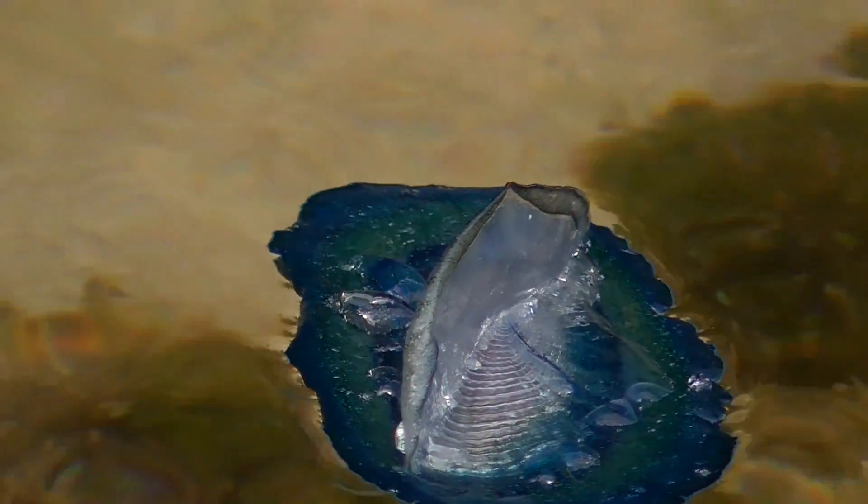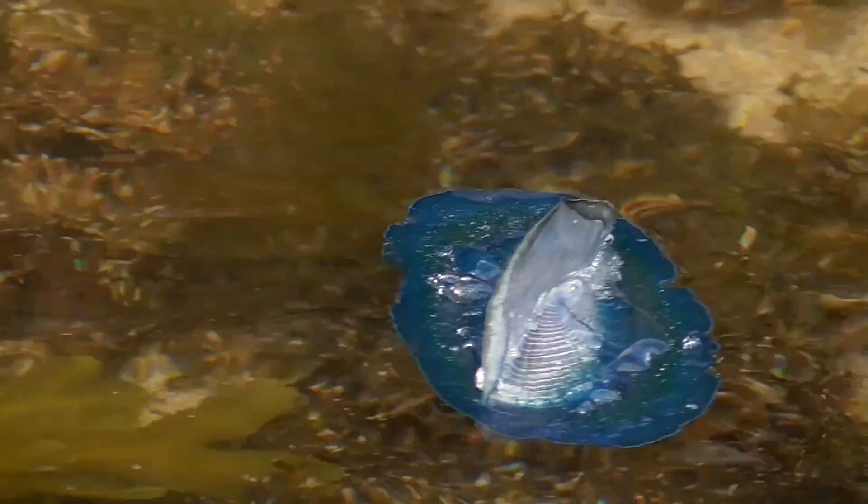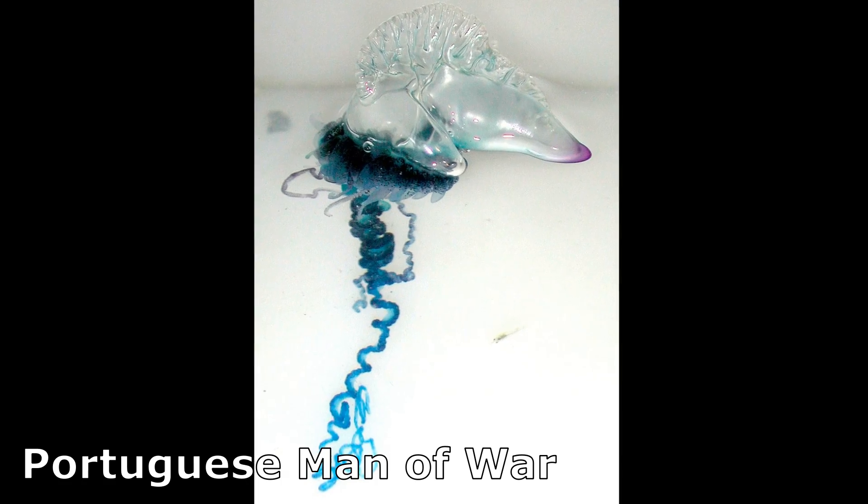The By the Wind Sailor is a hydrozoan found in temperate and tropical oceans around the world. They are related to siphonophores like the Portuguese man-of-war.